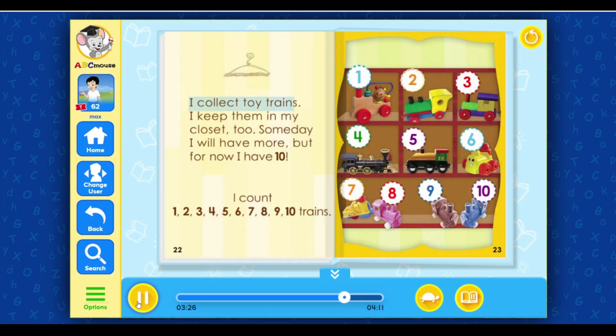I collect toy trains. I keep them in my closet too. Someday I will have more, but for now I have ten. I count one, two, three, four, five, six, seven, eight, nine, ten trains.